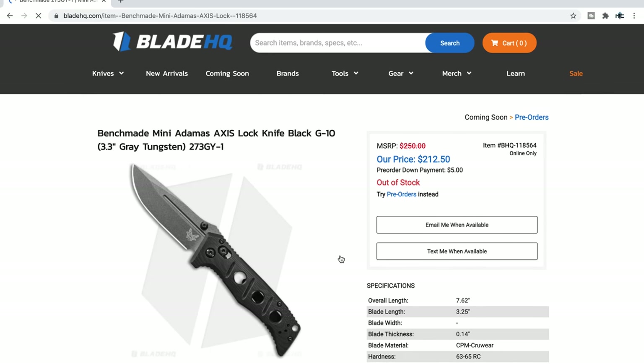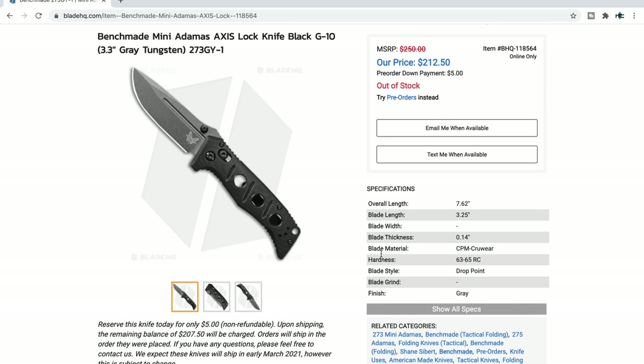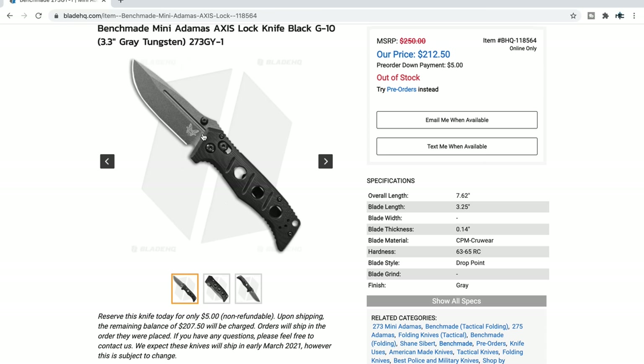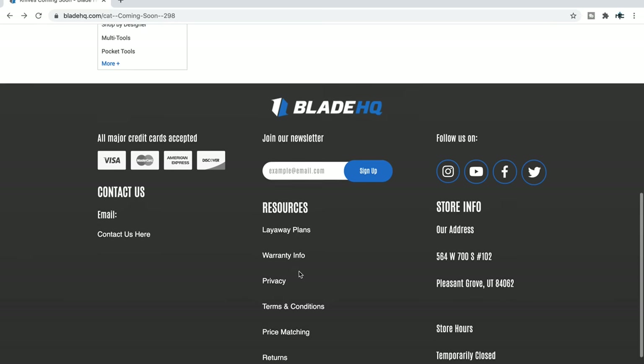The Mini Adamus — even though it says out of stock, you can click 'email me when available.' This is CPM CruWear and they have that gray tungsten coating. This looks awesome. The original Adamas is a freaking monster, so a smaller version at 7.62 ounces is a really, really good idea. Blade thickness is robust but not insane at 140 thousandths. Very interested in the CruWear thing — I love that Benchmade is messing around with that. $212 isn't a bad price considering what we're getting. That gray tungsten coating just looks cool — it looks like a tough, smaller tank of a knife.